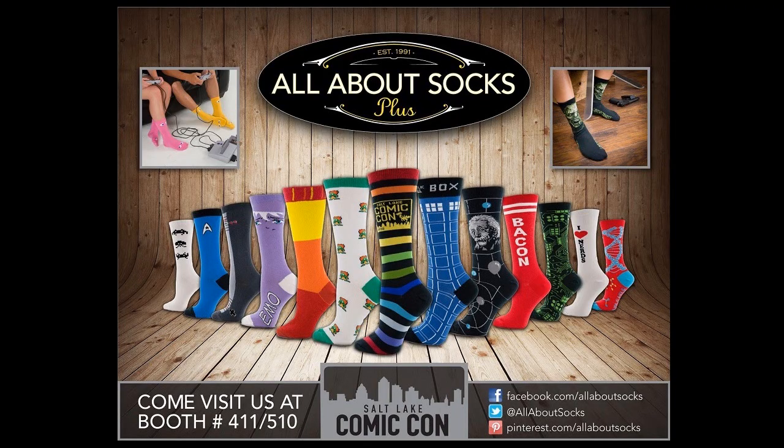These socks are going to be made available for sale at the Salt Lake City Comic Con coming up in about two weeks. And the designers for these socks — Peggy, Sambo, and Kyle — are going to be at this show. They're going to have a booth there selling these socks.